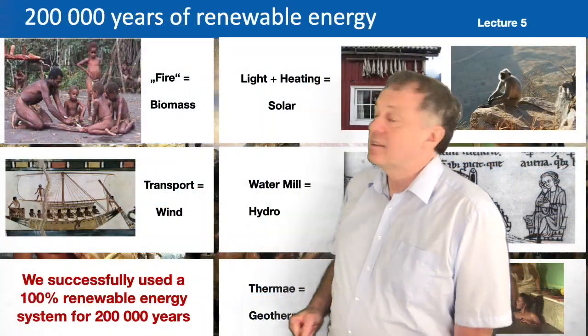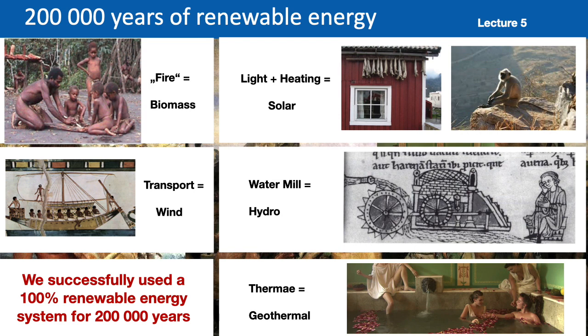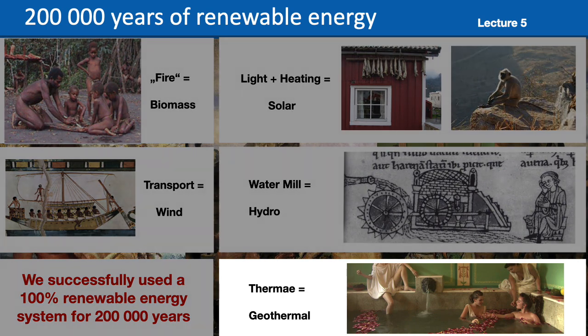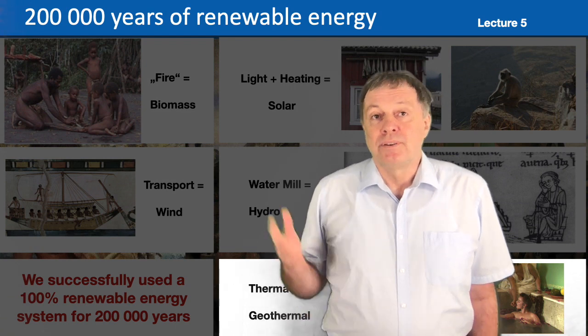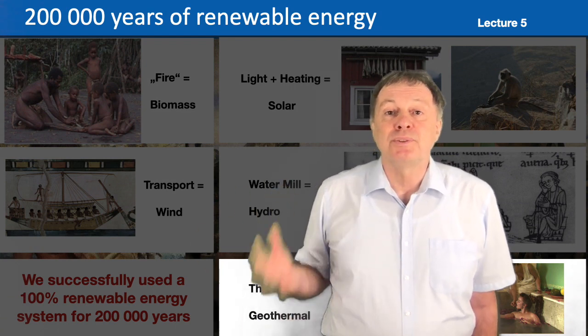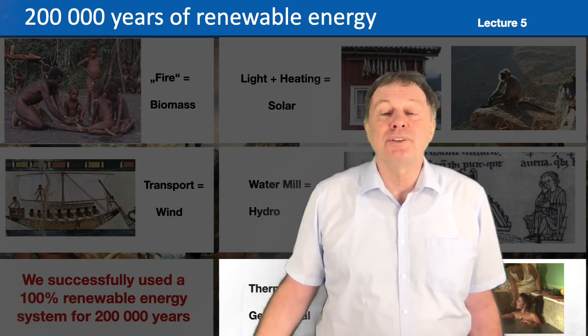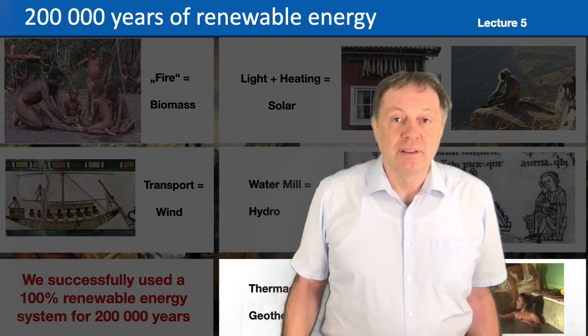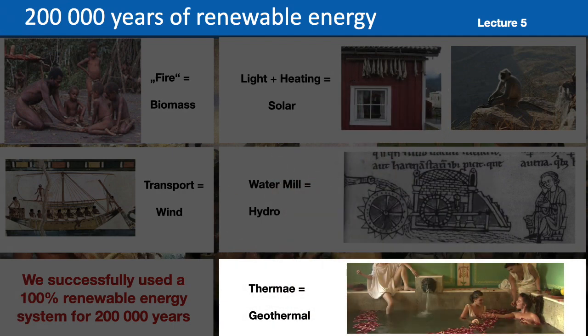In the next minutes I would like to explain a little bit deeper where geothermal energy comes from. This is the last of the series of the most important renewable energy sources — we had biomass, solar, wind, and hydro, and today we talk about geothermal. There are of course a few other things which you can use for renewable energy production, for example power plants which use the osmotic forces at the mouth of a river when it enters the salty sea to produce energy, but geothermal is the last of the most important sources.